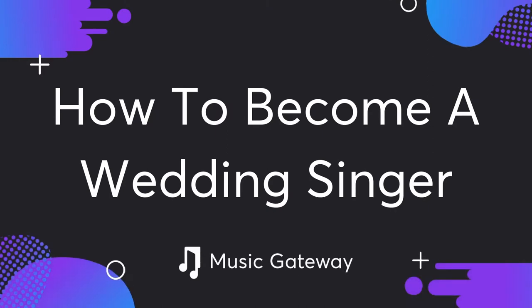Hi, I'm Kate from Music Gateway. Today we are going to talk about how you can become a wedding singer. In this video we're going to discuss what it takes to become a wedding singer or function band — we'll cover everything from what equipment you need, to what you should wear, and what you can charge.